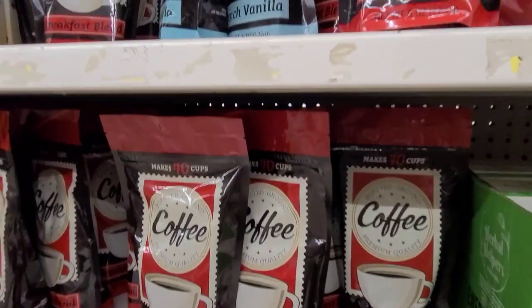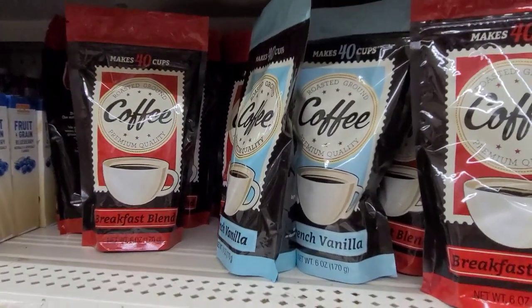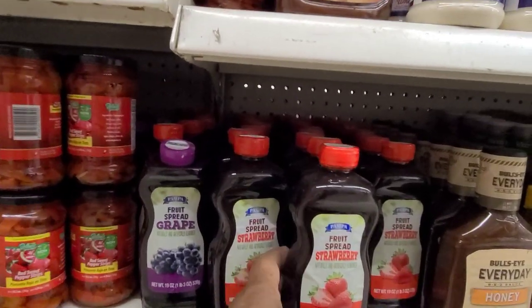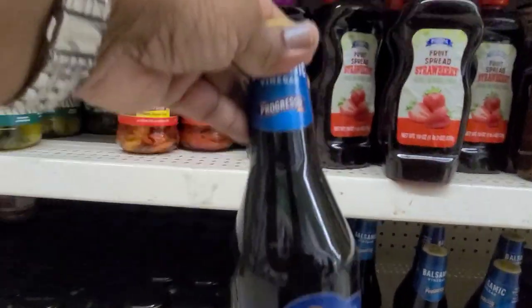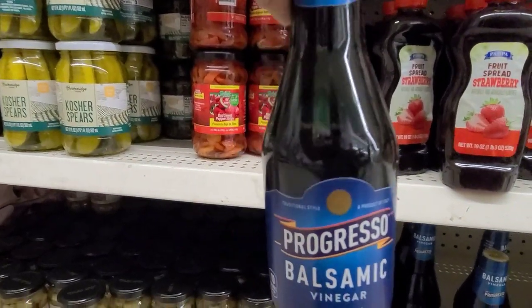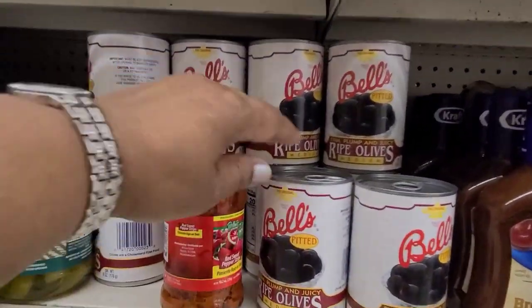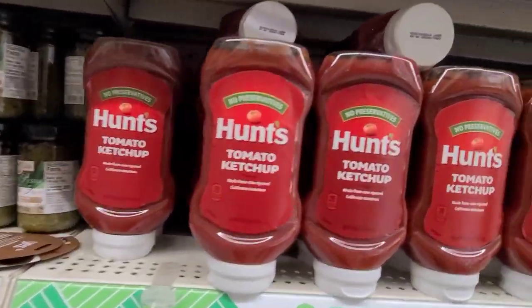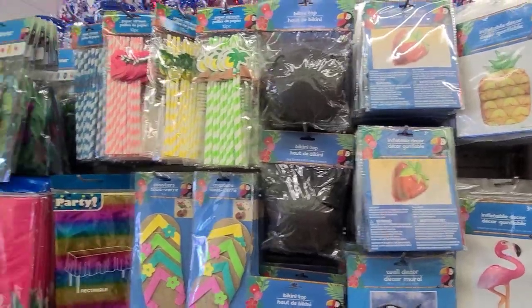Here we also have the regular coffee we get all the time — the Breakfast Blend, French Vanilla, Grape Strawberry, and Grape. We also got the Progresso balsamic vinegar, some ripe olives, Hunt's ketchup, and the summer stuff — isn't that cute?